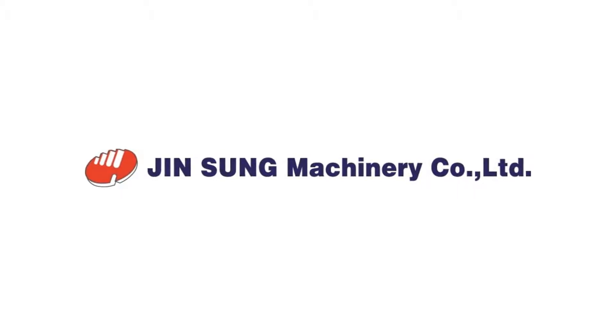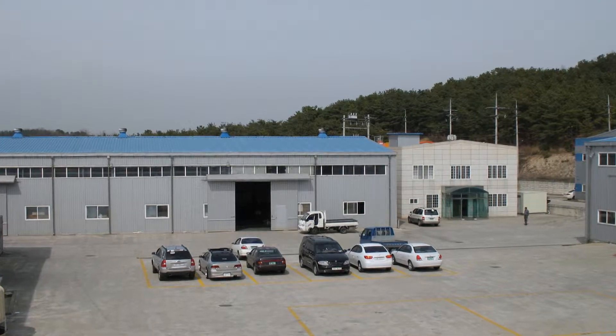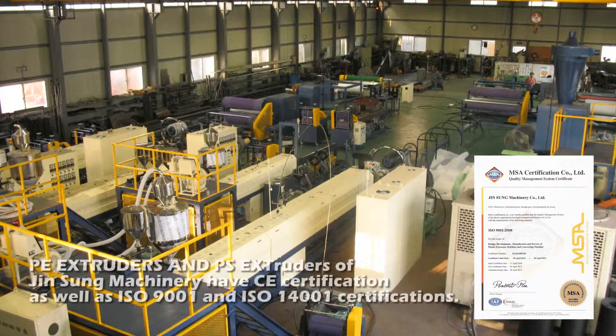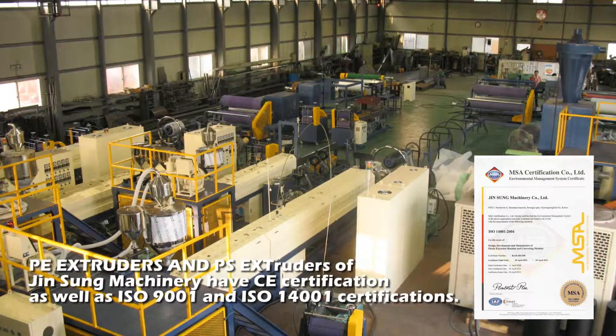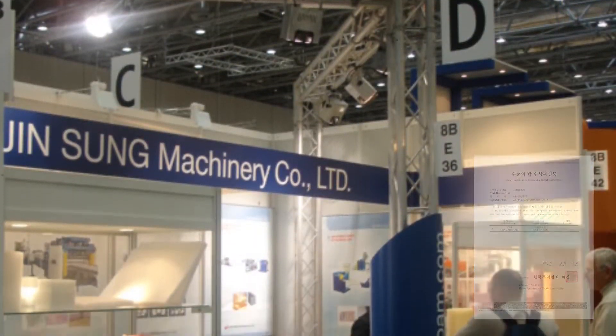Ginseng Machinery is a leading company that produces plastic extruders, molding machinery, as well as various subordinate processing machinery, with sales both in the domestic and international market.